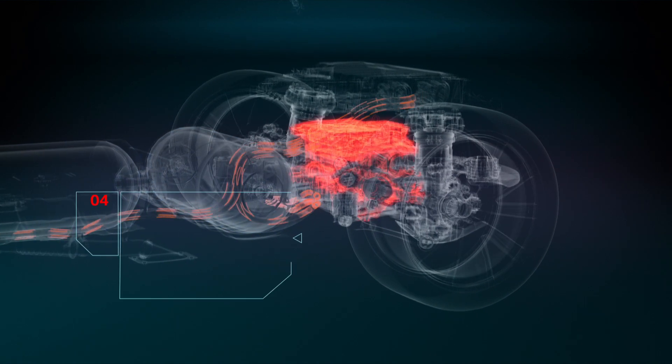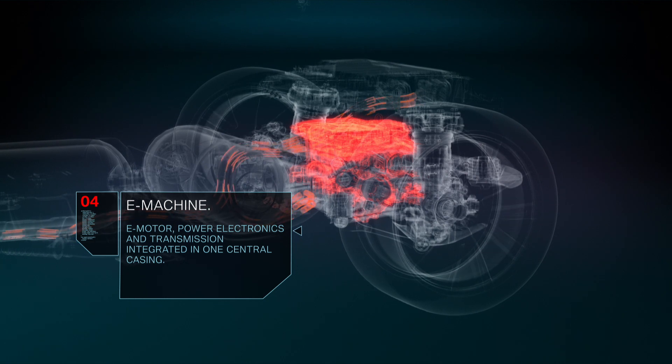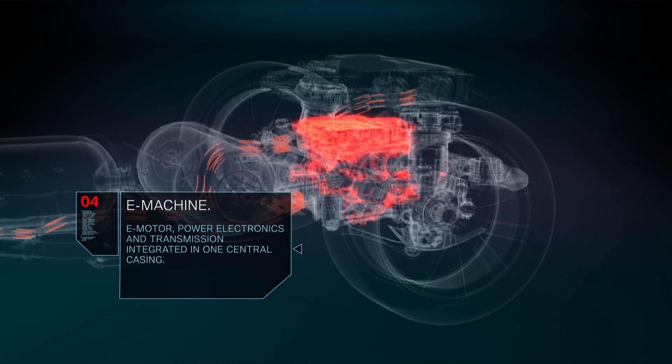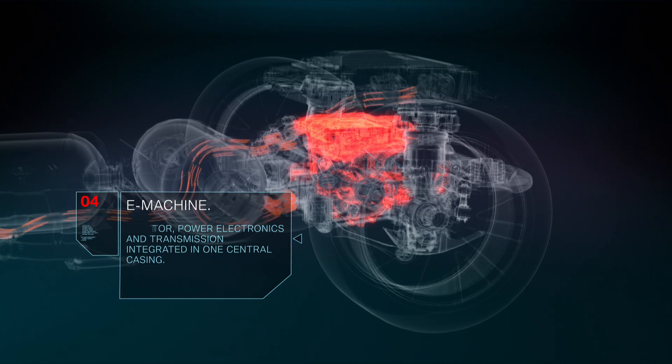The highly integrated e-drive unit consisting of electric motor, power electronics, and transmission powers the rear axle. This e-drive unit will be the same 5th generation electric powertrain used in BMW's battery electric vehicles.